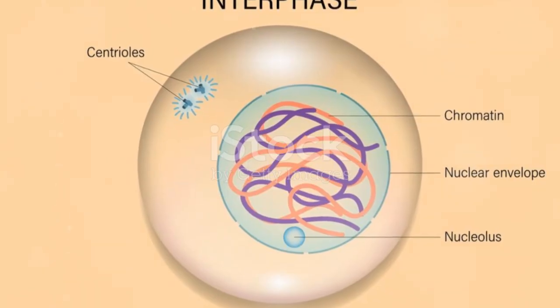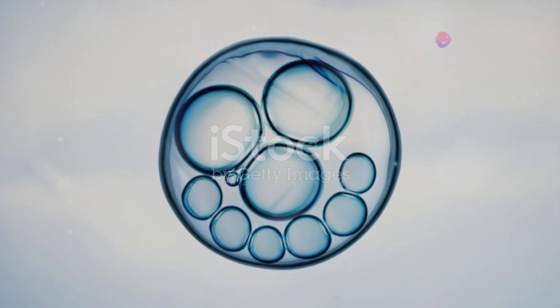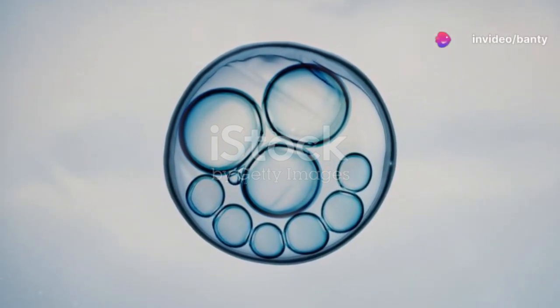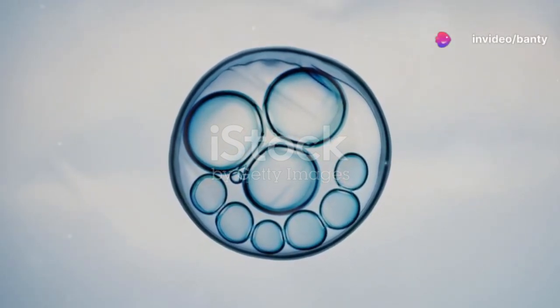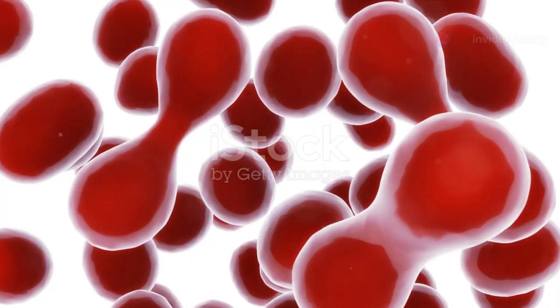Let's break down the phases. First up, prophase. This is where the magic starts. The chromosomes condense and become visible, and the nuclear envelope begins to disappear. It's like the cells are gearing up for something big.